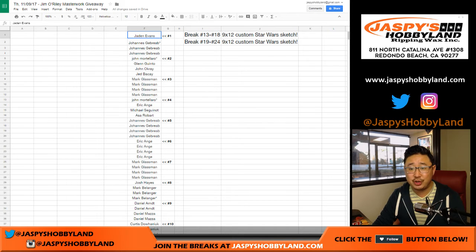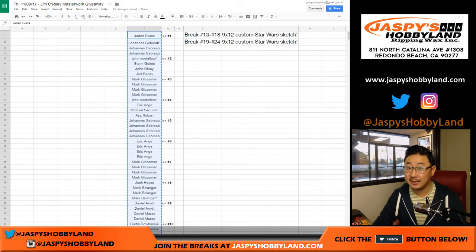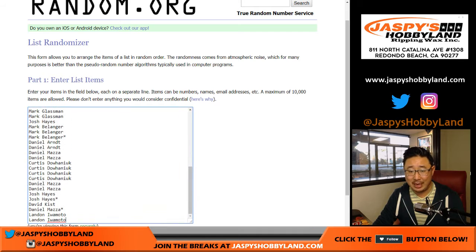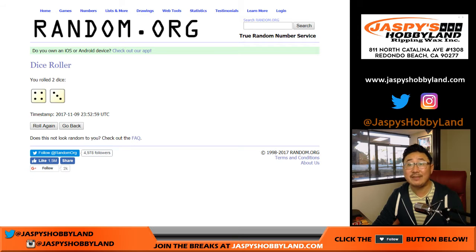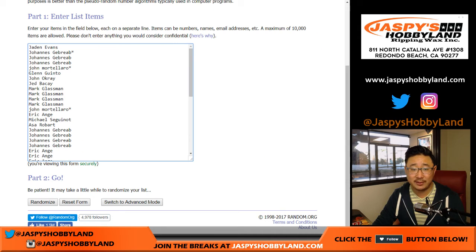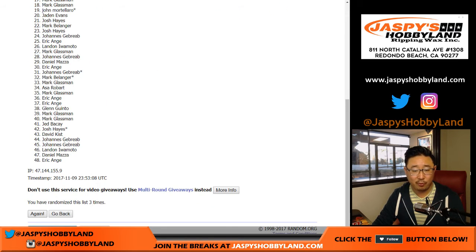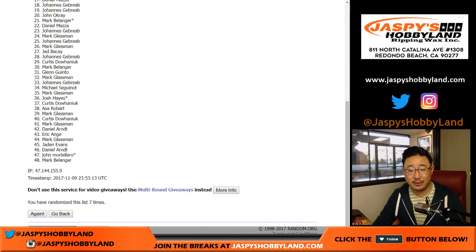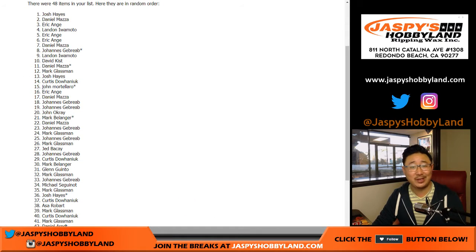Let's grab all the names from Jayden in break one all the way to Landon in break 12 — we did 12 boxes last night. This is for the artist proof. He only gets about seven of these back from Topps, so the name on top after seven randomizations will get one of those artist proofs. He'll mail it to you. One, two, three, four, five, six, and seven — the final name on top after seven times is Josh Hayes!